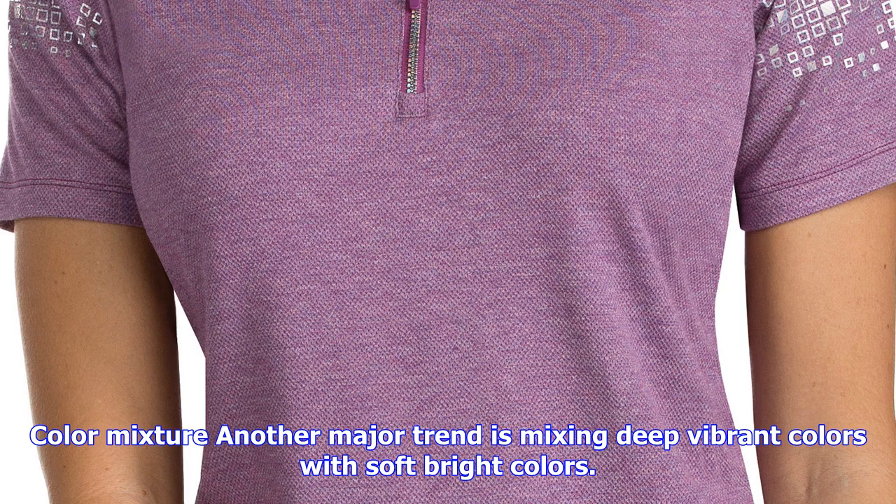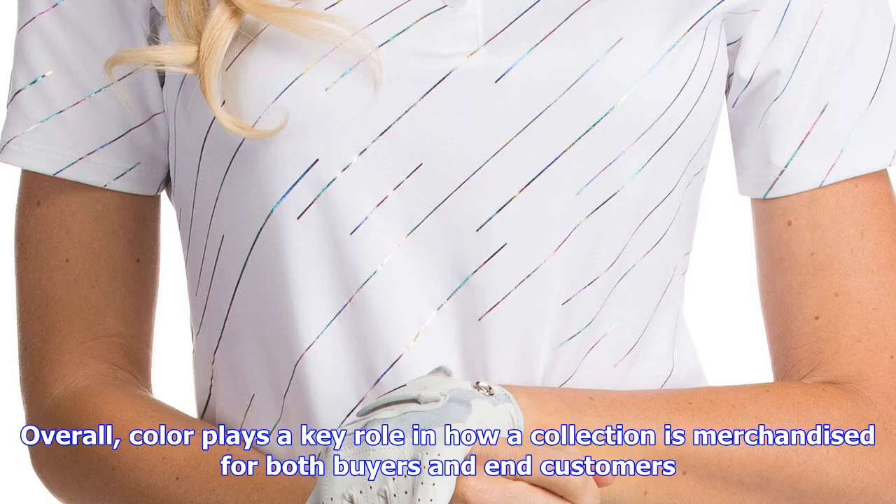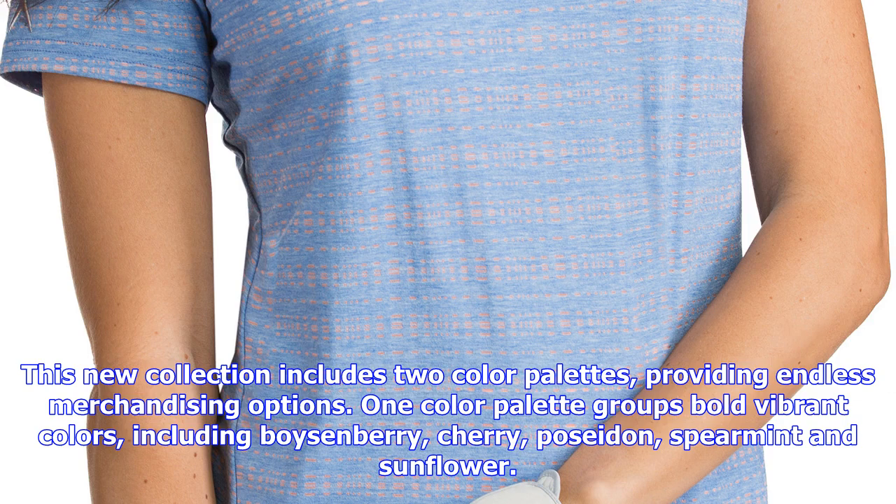Instead of creating fabrics that appear holographic, designers have been using foil prints, screen prints, and heat transfers. All are soft against the body and allude to the effect of a sunset, both simultaneously calming and visually stunning.